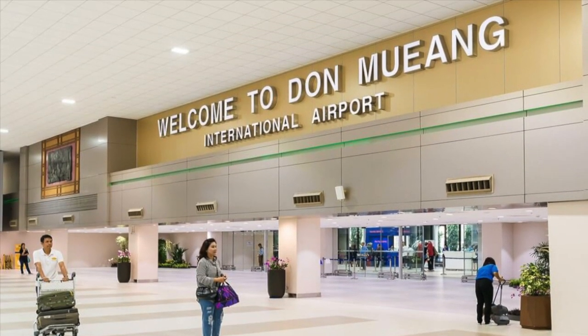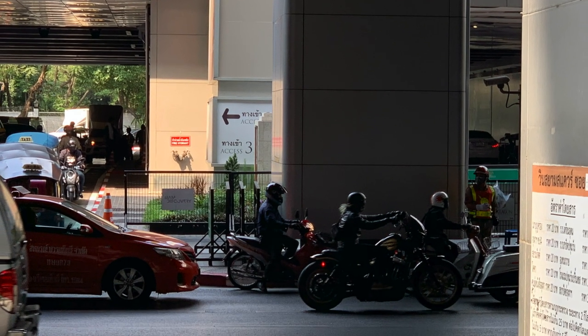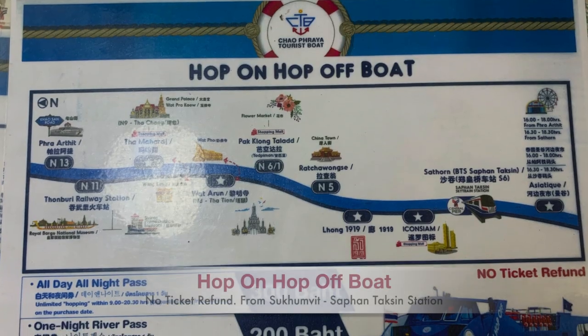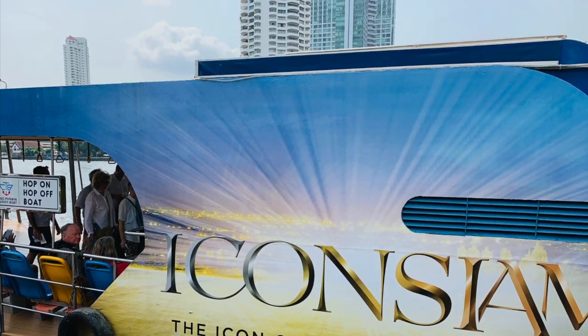Hi guys, welcome to Glow Vlogger channel! Are you thinking of how to spend one day in Bangkok? Look at the traffic, so I suggest you hop on a boat for this day tour. I took the sky train BTS to reach this place.